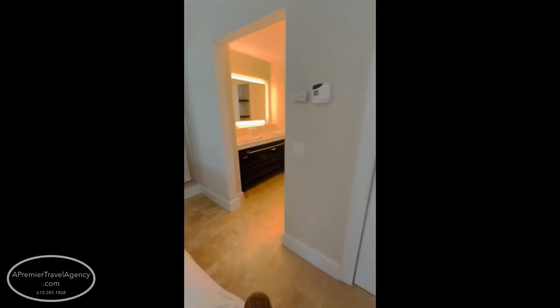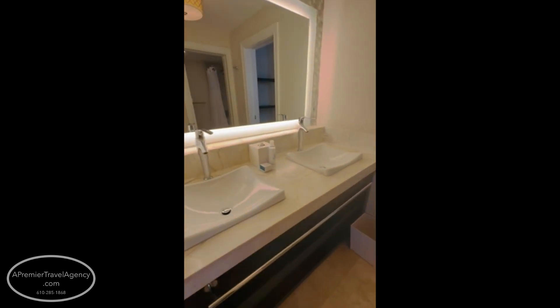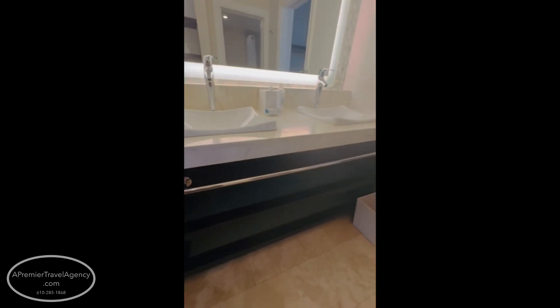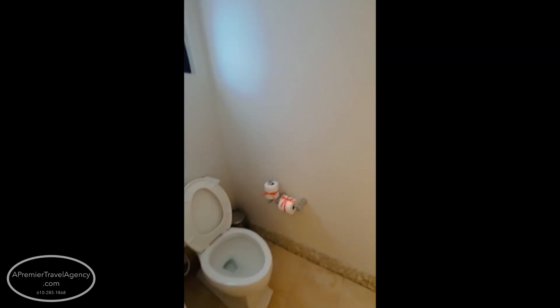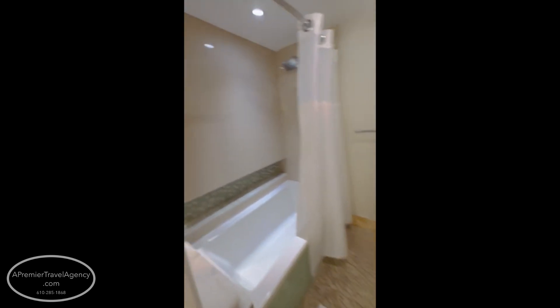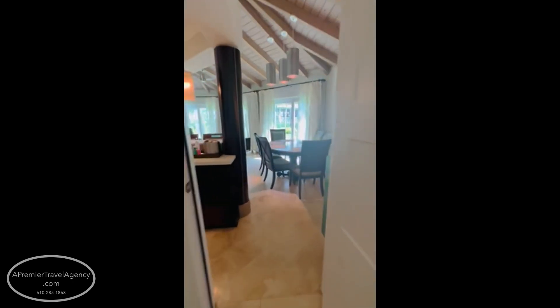You can catch a glimpse of the ocean right there — the beautiful turquoise water. I like to say it's crystal clear in Turks and Caicos. Making our way into this bathroom, you have his-and-her sinks, extra storage, a private toilet area, and a shower area — all redone.